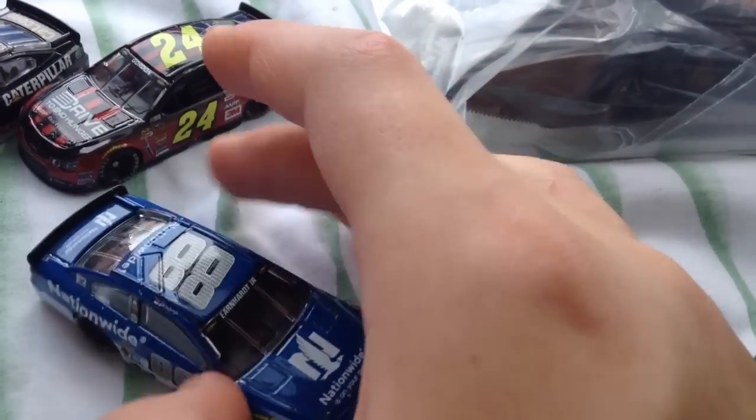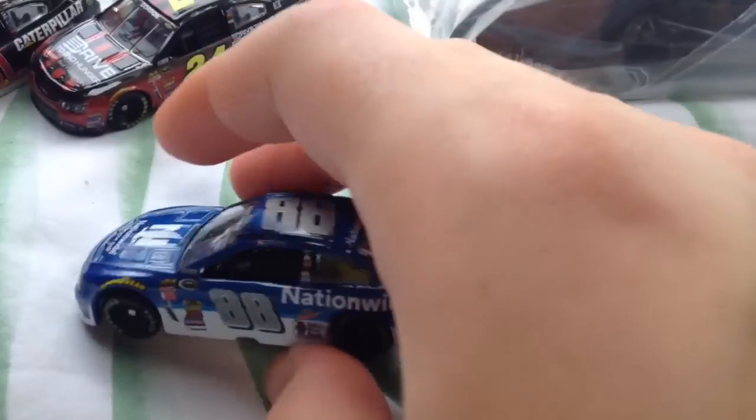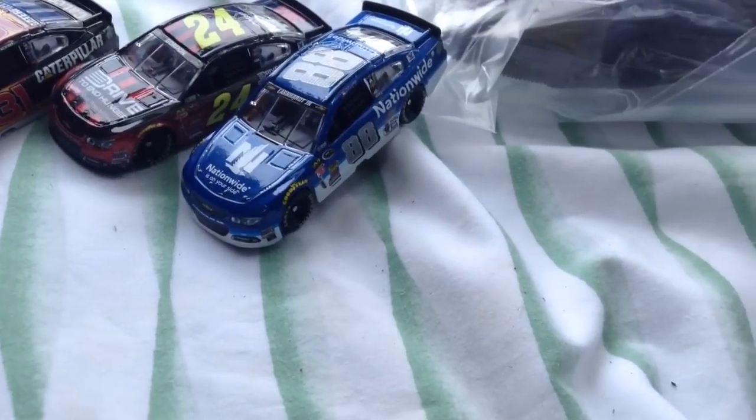Dale Earnhardt Jr.'s 88 Nationwide car. So those are the four diecasts I got. Let me see if I can go find the t-shirt real quick.